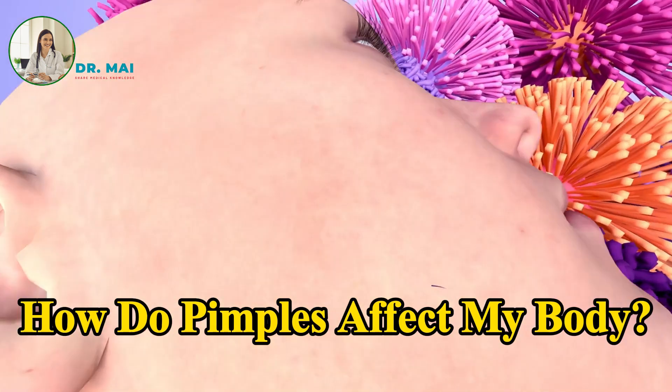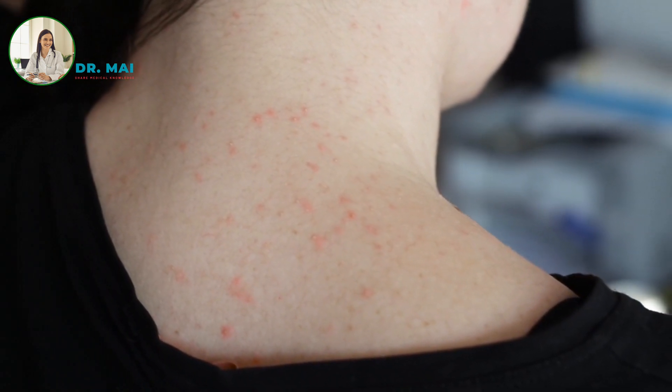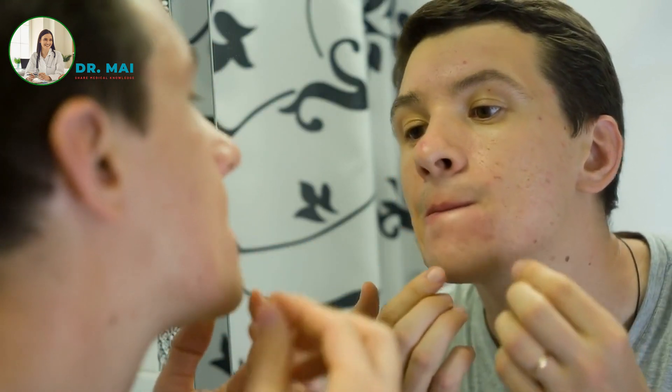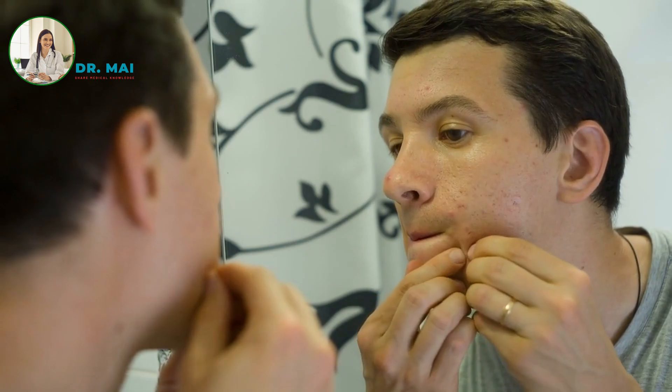How do pimples affect my body? Pimples are most likely to develop on the face, neck, back, chest, and upper arms. However, because oil glands are found throughout the body, pimples can occasionally appear in other locations such as the eyelids, buttocks, ears, scalp, armpits, and even the external genitalia.